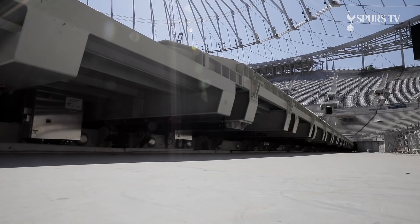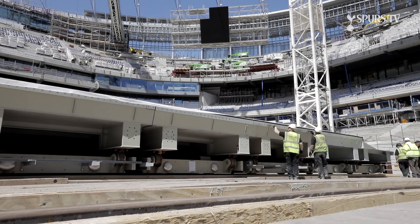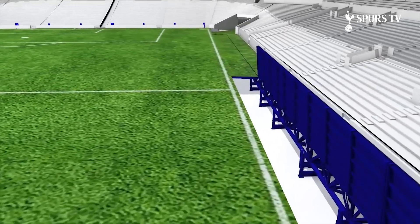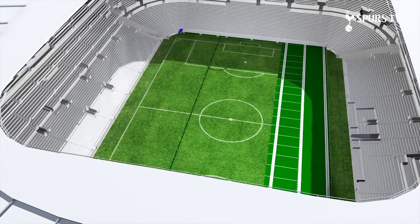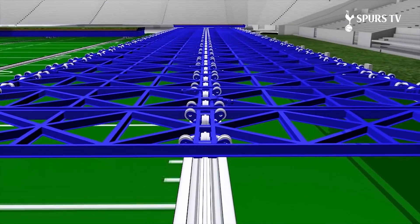Imagine the football pitch is down but we've got an NFL game the weekend after — what's the process? The very first thing that happens is the sides have to lift up, lower down and reset themselves into NFL mode, then the pitch has to split apart and goes into the south stand.